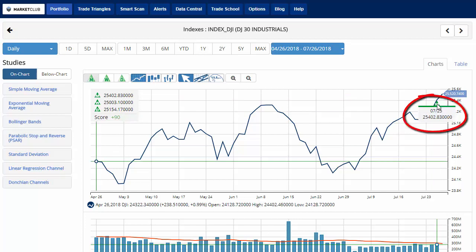It came close to the end of trading yesterday on Wednesday and came at 25,402.83, which is the number I've been giving you for what seems like forever now, which puts the chart analysis score to plus 90, indicating that overall the long-term trend has turned up for the Dow and is gaining strength.